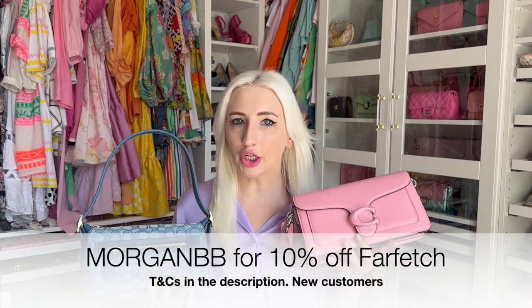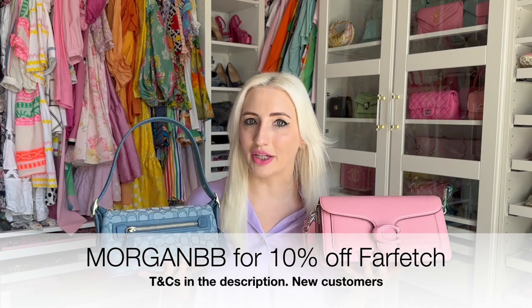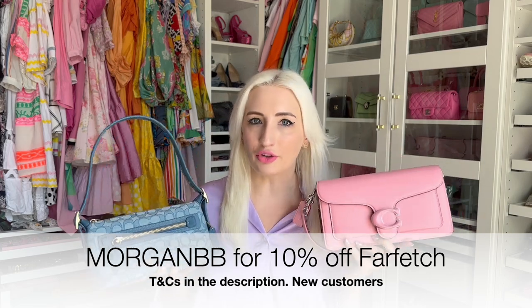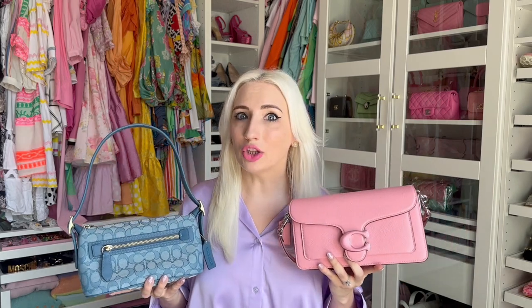Now let's get into buying advice. If you're based in Dubai and you get your Coach bags on Farfetch, the duties are included when the item ships to you. The price I got this bag for on Farfetch was actually better than the price in the Coach store in Dubai. Especially if you're in Dubai, definitely go through Farfetch and use my code. Coach outside of the US is more expensive — in the US this bag retails for $450 plus tax, but you cannot order from the US Coach website and ship it over here.